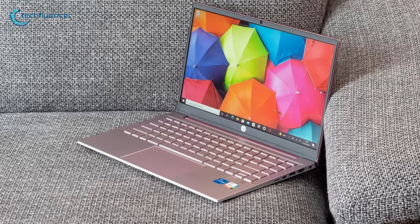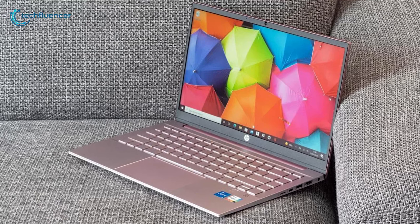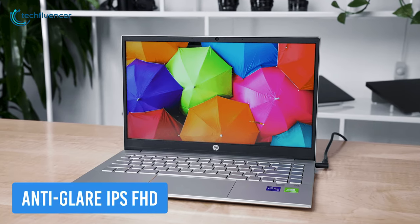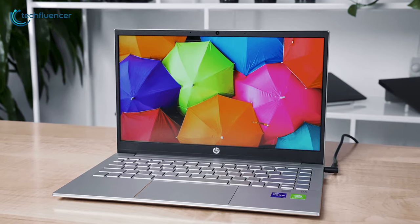Starting at number 5, we have the Pavilion 14, a laptop that is dedicated to students as it packs more performance into a smaller profile. It has an anti-glare IPS FHD display to assure a clear-cut visual to skim documents even better.